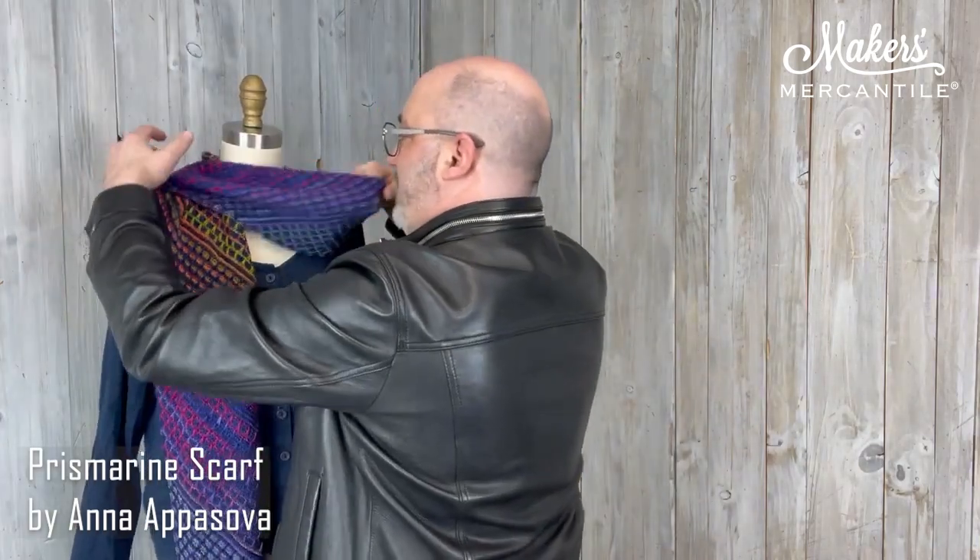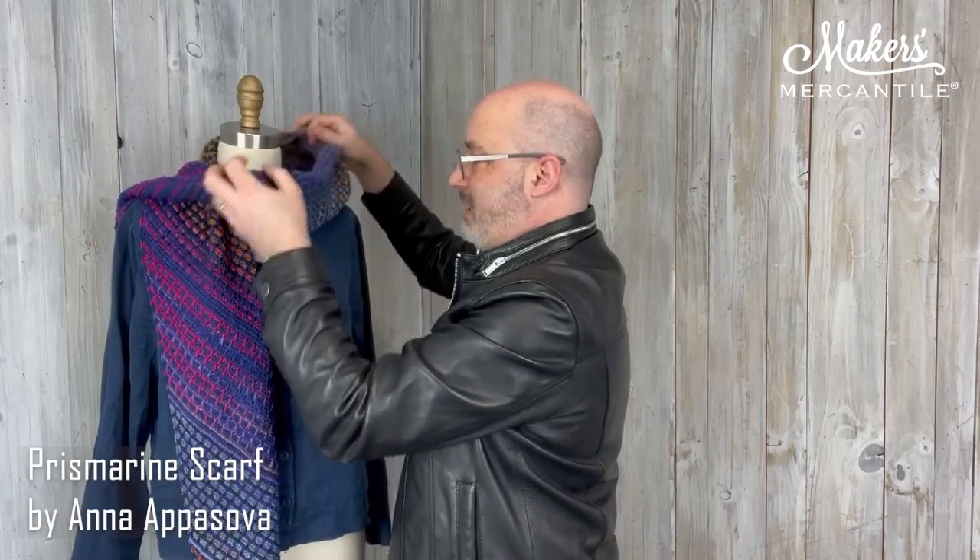If you are interested in this project and you buy this kit — which is the two hanks of yarn — we're going to purchase and gift you that pattern from Anna, the Prismarine scarf. We're going to buy that through Ravelry. If you're interested in us adding the pattern to your Ravelry account, you just put your Ravelry name in your order when you place your order, and we'll do that when we get the pattern for you. We'll print a copy and include it with your order.